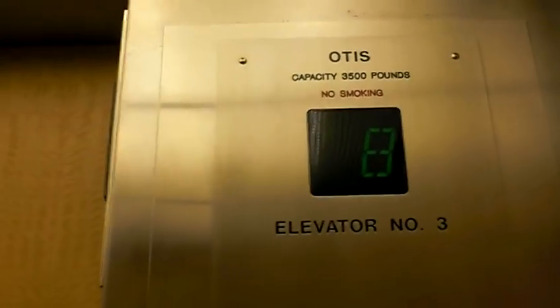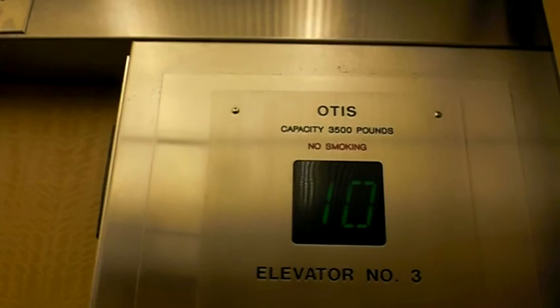It was modernized. Going to LL. There used to be an older indicator up there, as you can tell. 3,500 pounds capacity.